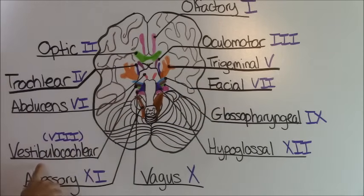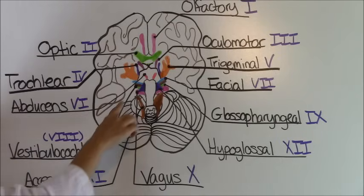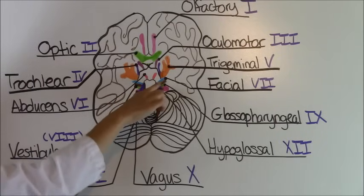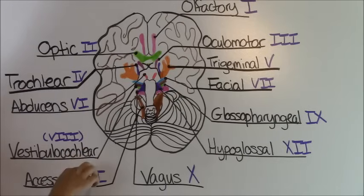Cranial nerve number eight is called the vestibulocochlear and it is located up here in the little brown sections. This is responsible for auditory function, which is hearing. Remember cochlear — a lot of people get cochlear implants so they can hear better, so that's how you can remember the function of this one.